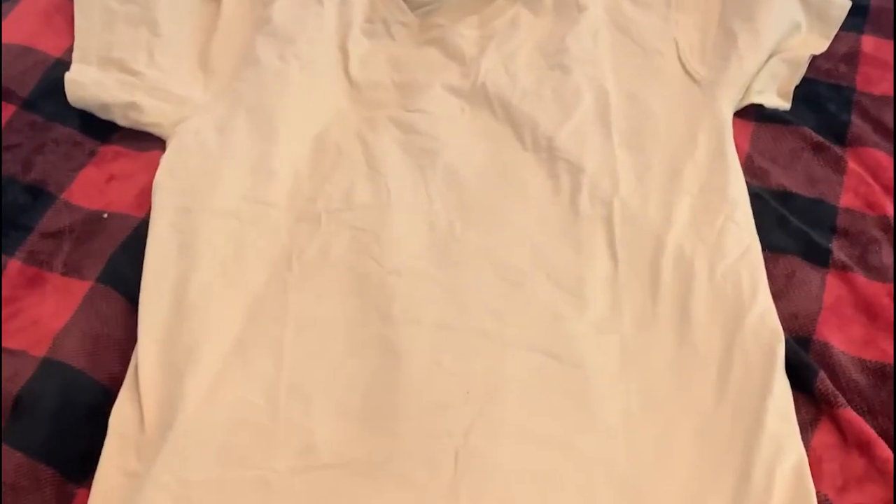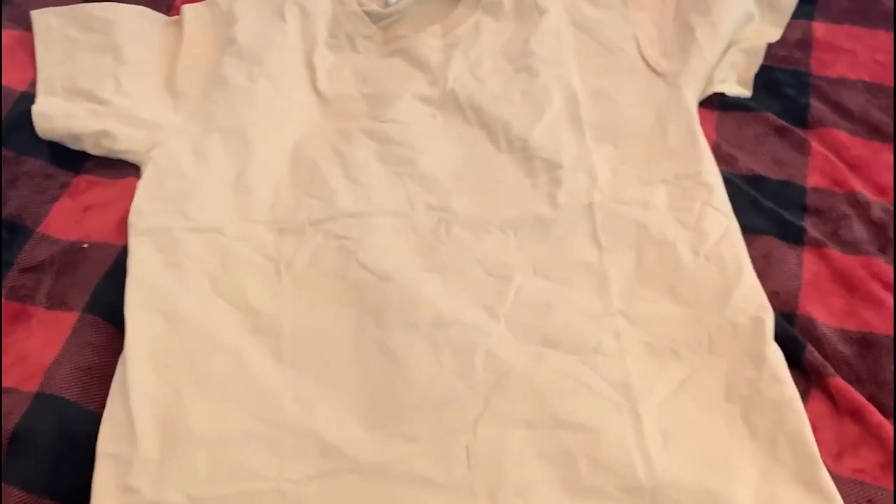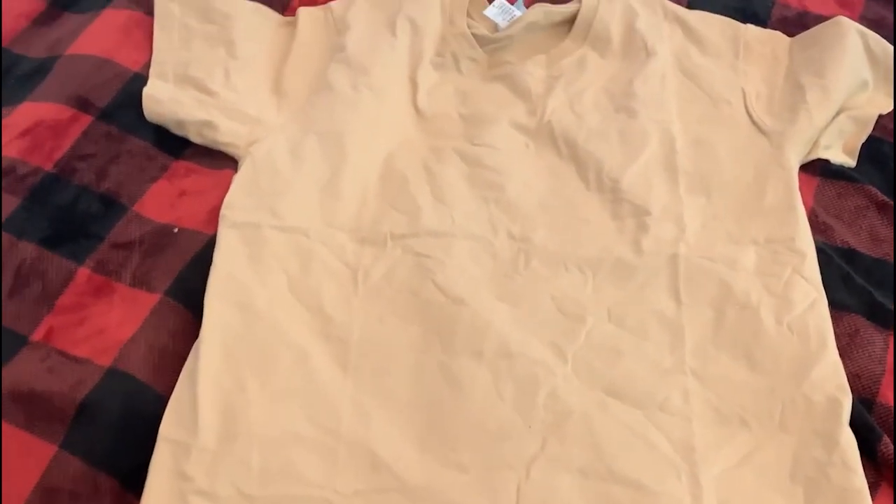This is just a Nelly shirt. I bought an XL and it fits me smaller than a medium, so size up — I'd say three times, maybe even four. Quality is fine, just a blank shirt.